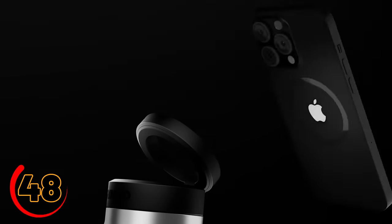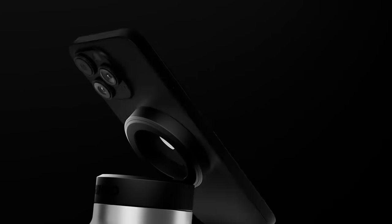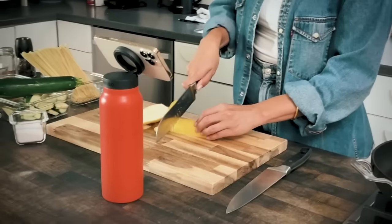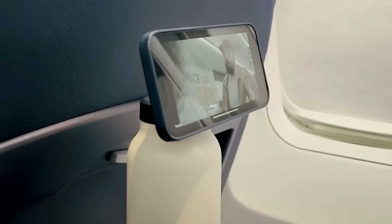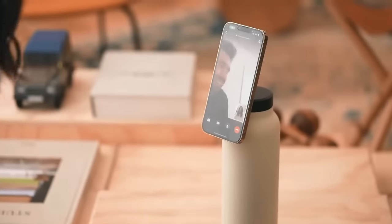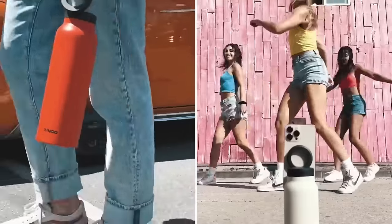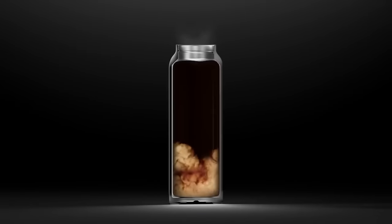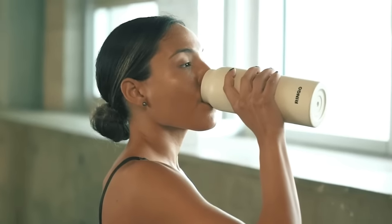Are you tired of trying to juggle your water bottle and your phone while out and about? Meet Ringo, the water bottle that comes with a magnetic phone holder. Ringo's magnetic holder is located on the bottom of the bottle, allowing you to attach your phone and keep it within easy reach while you stay hydrated. The bottle itself is made of high-quality stainless steel and has a double-wall vacuum insulation, which keeps your drinks hot or cold for up to 12 hours.